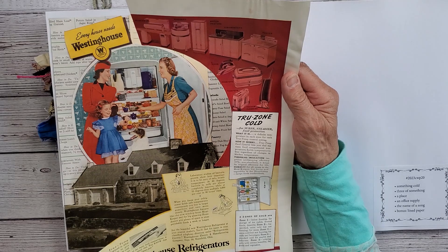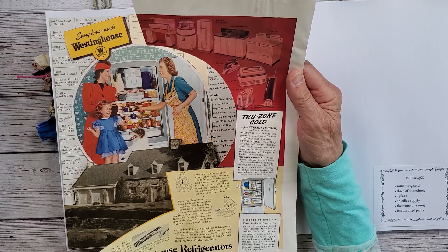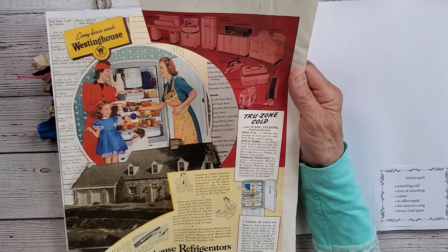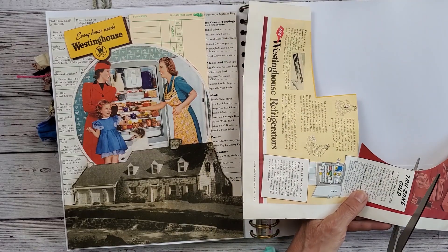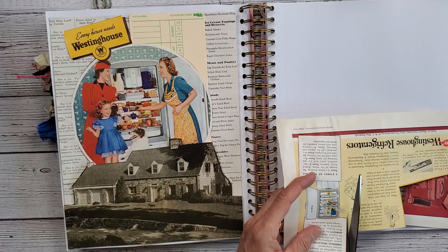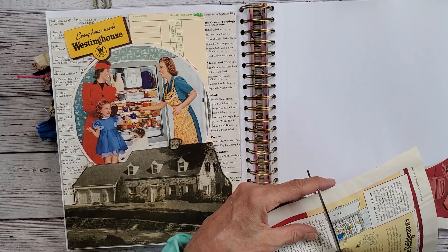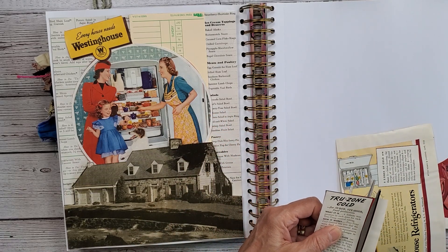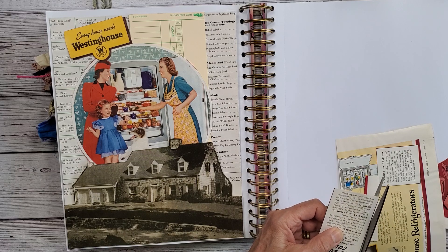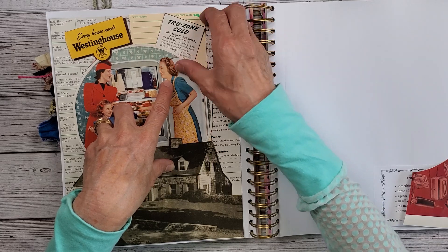I could take this 'True Zone cold for super steadier food protection — a definite temperature in each zone for each True Temp control setting.' It mentions fiberglass insulation, humidity, and laboratory studies of bacteria growth. I think I'm going to take this True Zone text because, seeing that I have to put something on here that is cold, we might as well explain why the Westinghouse is such a great refrigerator — all because of that True Zone cold feature. I can put that right there like that.